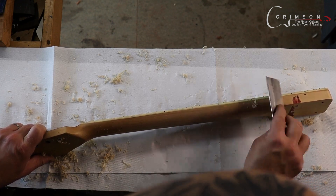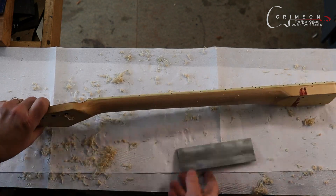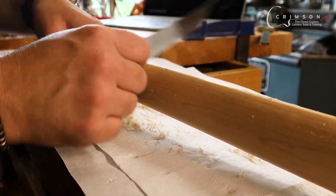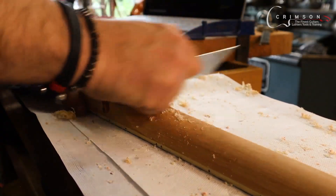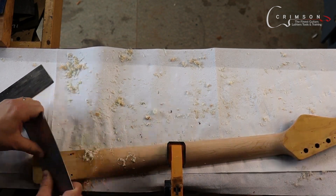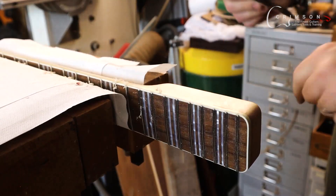Scrapers are absolutely amazing tools. They don't need to be as scary as you think. A lot of people are really worried about sharpening them — it's not that difficult. I've been going from one end to the other where the grain is going down, but at this point up at the neck I need to go with the grain. Put a little bit of a curve in it, and this is how you're supposed to use scrapers.